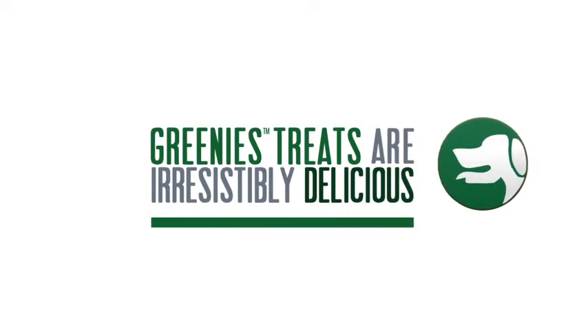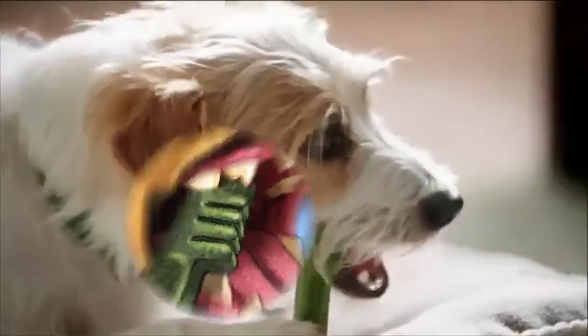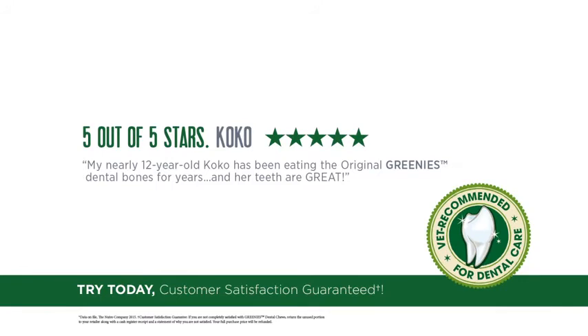And Greenies treats are irresistibly delicious. The unique chewy texture unlocks savory flavor while massaging your dog's mouth. Here are some happy pet parents whose dogs have fallen in love with the power of Greenies.